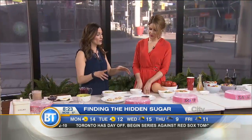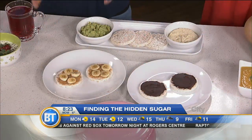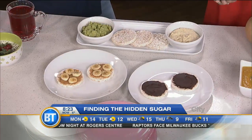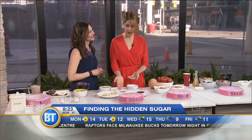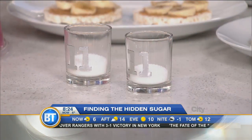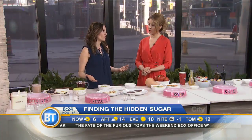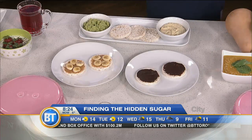Moving on to snacks. We've got two options: nut butter with a small banana on a rice cake, or a chocolate spread on a rice cake. Which has more sugar? They actually have the same amount — trick question! Bananas have a lot of naturally occurring sugar. If you want a lower-sugar option, swap the banana for berries, or replace the fruit entirely with guacamole or hummus to add protein and healthy fat.